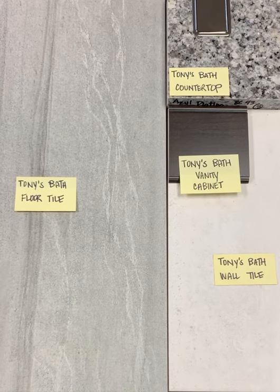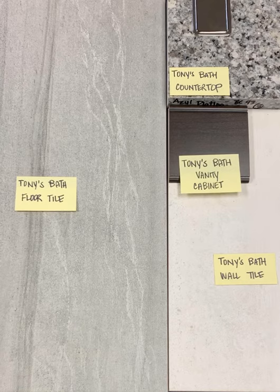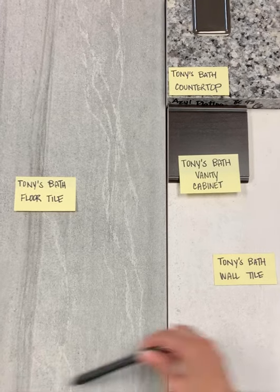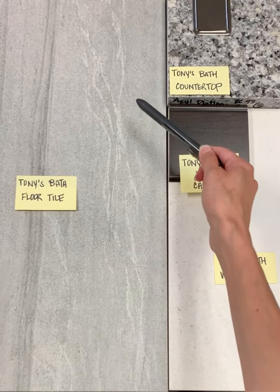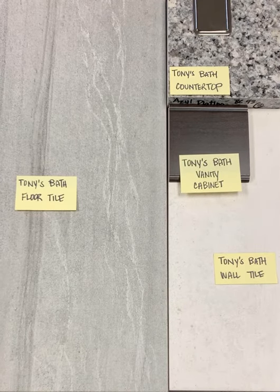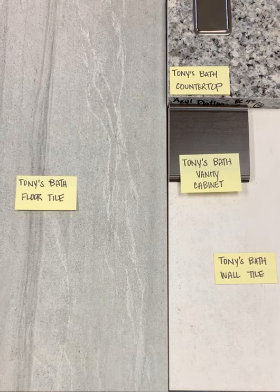This design concept is for Tony's bath. On the table I have hard surfaces proposed, starting with his floor tile. This is a 12 by 24 inch tile. It has some striae patterns that move through the sand-swept looking tile. It also has an interesting raised surface texture which offers a little bit of extra slip resistance.